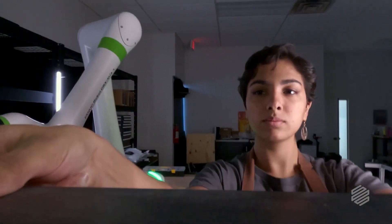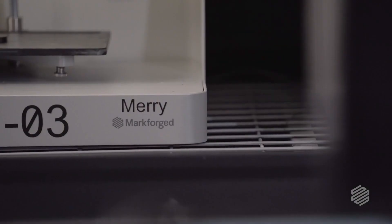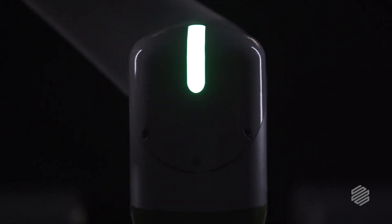When you start to scale and you have two printers, three printers, four printers, eight printers, sixteen printers — that becomes exponential. And that's where automation comes into play.